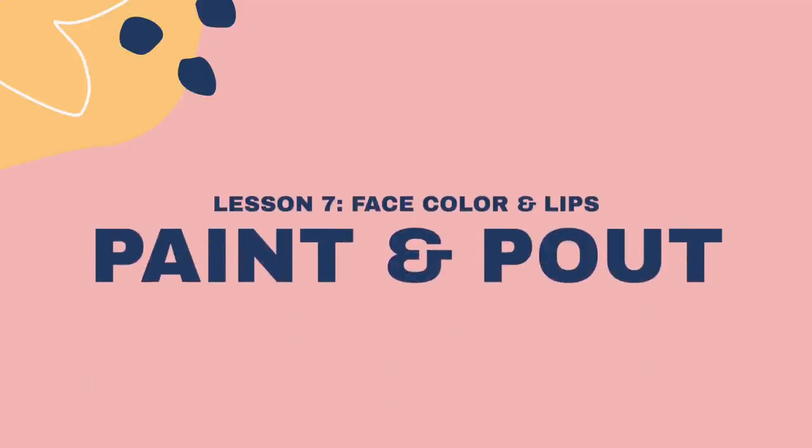Color brings life to the face, literally, especially on the cheek area and the lips. Imagine if your face had no color — especially your cheeks and lips — you'd look pale. It's either you're sick or, knock on wood, you're already gone. But when you have no makeup on and you add blush and lip color, immediately, parang made up ka na.